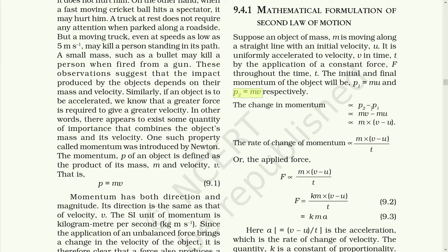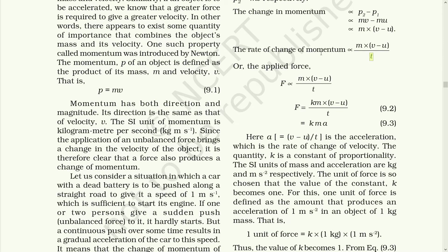So change in momentum equals p₂ minus p₁, that is final momentum minus initial momentum. Final momentum is mv minus initial momentum mu, where m is common, leaving v minus u. The rate of change of momentum with respect to time is m(v − u)/t. When force is applied, force is the rate of change of momentum, which varies to m(v − u)/t. This becomes equal to k·m·(v − u)/t, where k is the constant of proportionality. Now, (v − u)/t is the change in velocity with respect to time, which means acceleration.